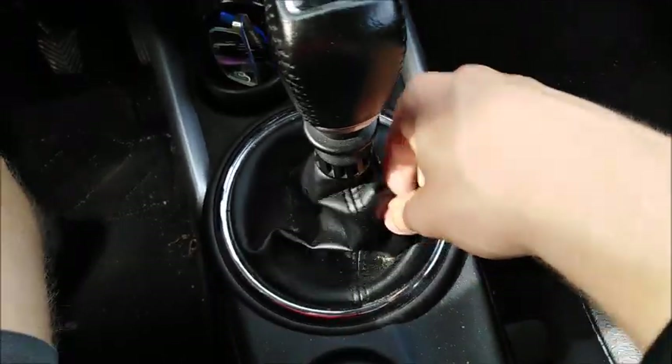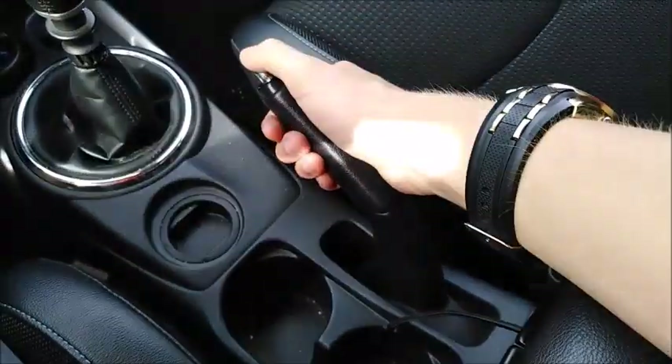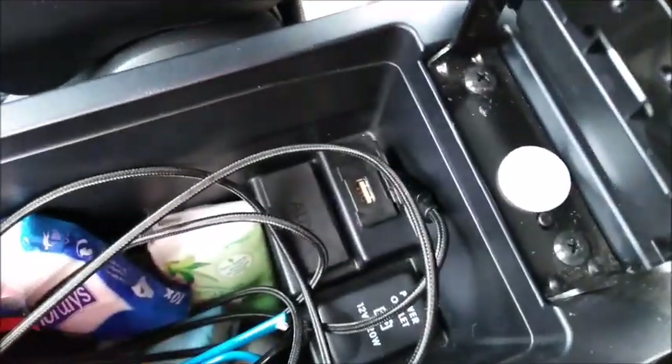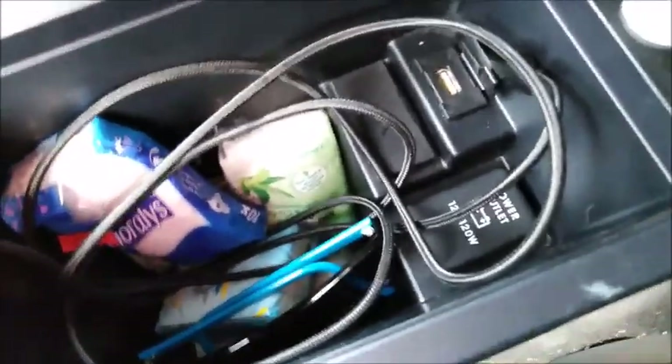Your shifter is also leather-wrapped. More cup holders right here. Here's your parking brake. You do have a dual-tier storage compartment right here, as well as USB and auxiliary input, and another 12-volt power outlet.